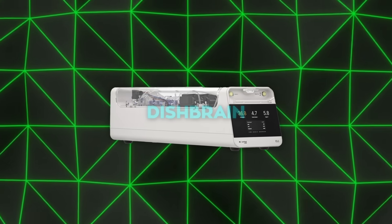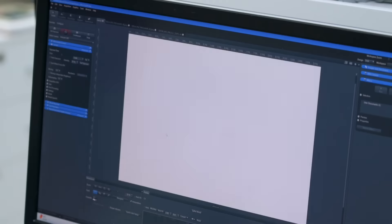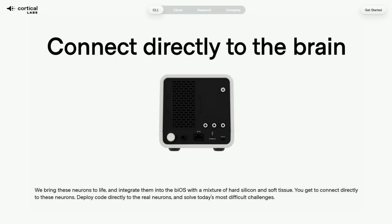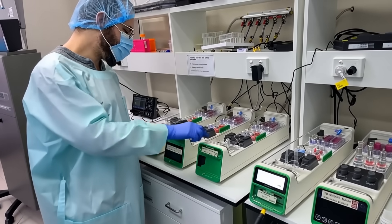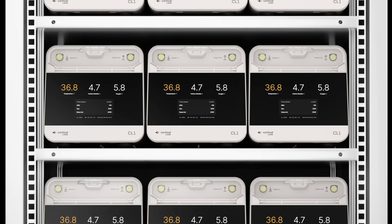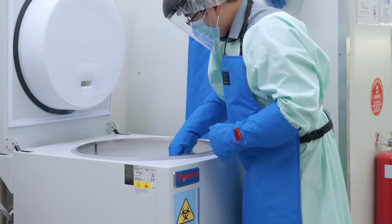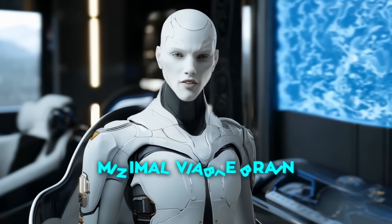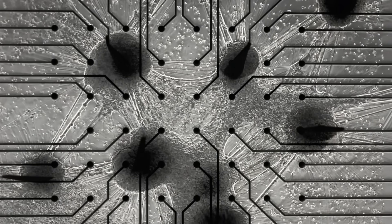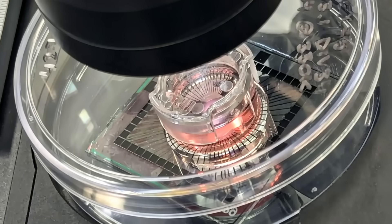That first version was called DishBrain, and it made headlines as the beginning of this idea that you could have a self-learning living network on a chip. The new CL1 is way beyond that — Cortical Labs has reworked the technology to be more stable, more energy efficient, and easier to program. The CL1 has planar electrode arrays — basically glass and metal — which simplify balancing electrical charge. They've also introduced the 'minimal viable brain' concept: figuring out exactly which types of cells and how many are needed to create something that can learn and adapt in more advanced ways.